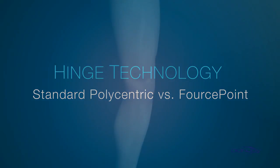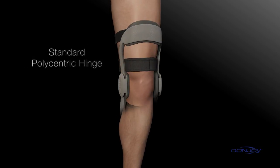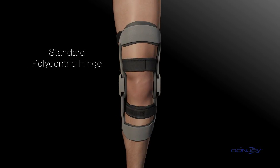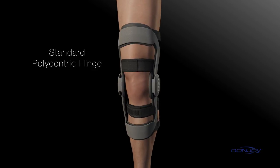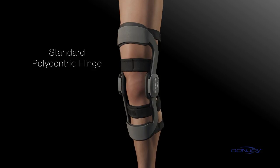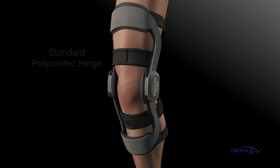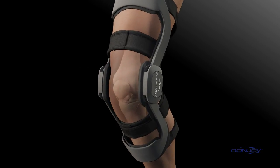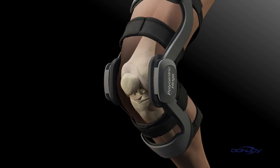A well-designed brace hinge moves freely and never hinders performance, but there's a big difference between standard polycentric hinges and DonJoy's ForcePoint hinge design. Over 75% of all ACL injuries, both male and female, are non-contact in nature, and women are up to ten times more likely to suffer a non-contact ACL injury than their male counterparts. Frequently, the injuries occur during run-stop jump activities.